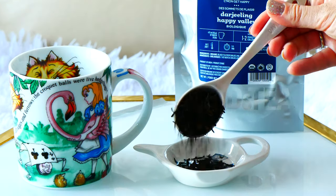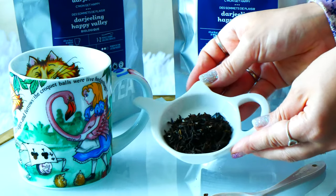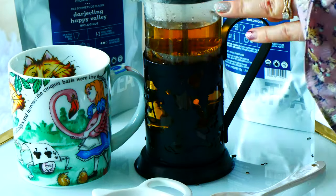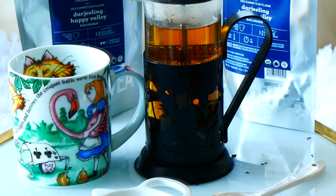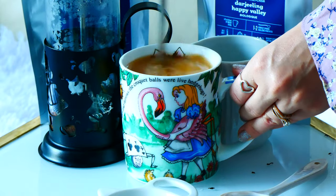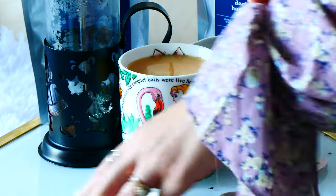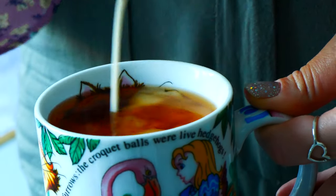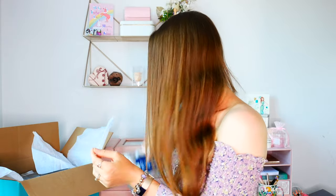Next I'm pulling out Happy Valley Darjeeling Tea. I've talked about this before and I believe they are actually retiring it, which I'm really sad about because it is so good. It's a black tea from India and it just tastes amazing — you don't even need to add milk or a nut milk to it, but it does taste really good with a little bit of milk too. I'm so sad they're retiring this, so I stocked up and there are going to be some repeats of these teas.